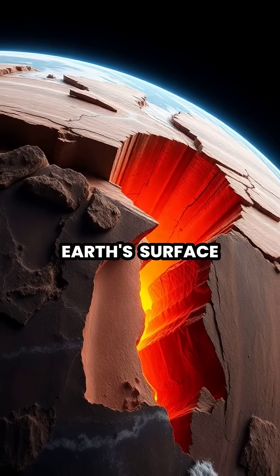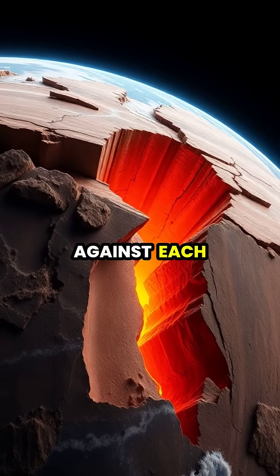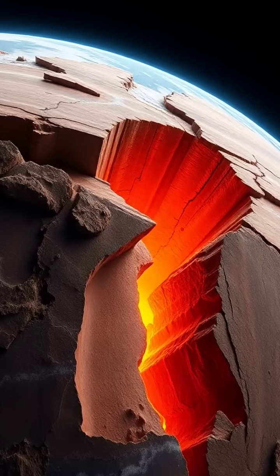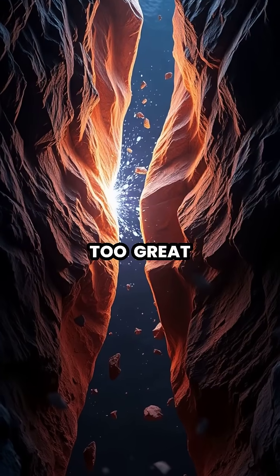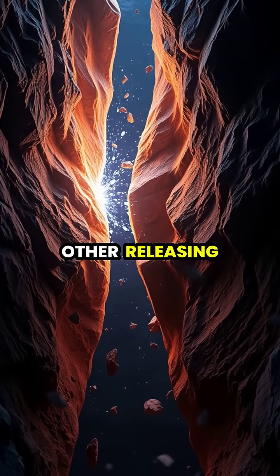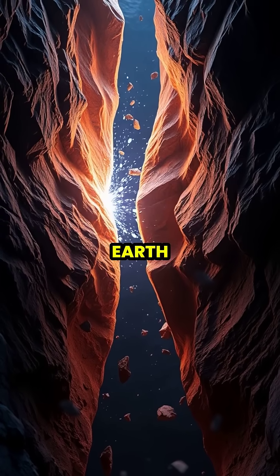Deep beneath Earth's surface, massive tectonic plates are constantly moving and pushing against each other, building up tremendous pressure over time. When the pressure becomes too great, the rocks suddenly break and slip past each other, releasing powerful seismic waves that radiate outward through the Earth.